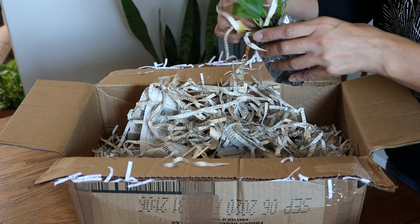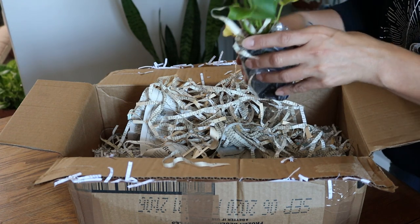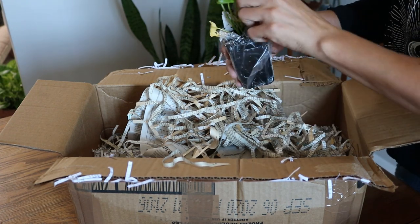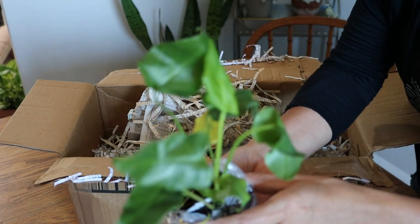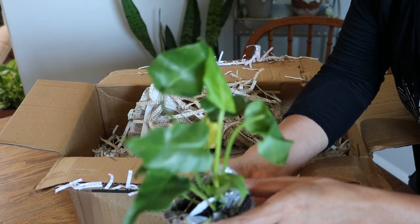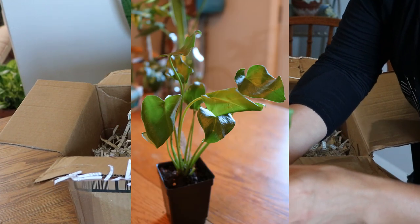Can't see what this one says — Philodendron Deja Vu. I didn't order this one, so this must be the bonus plant.